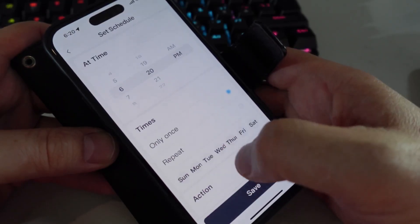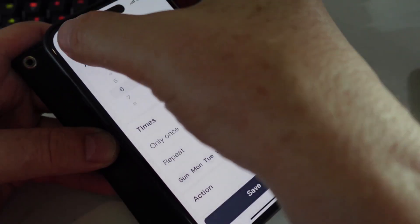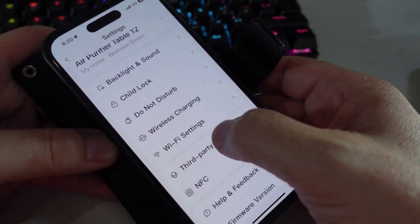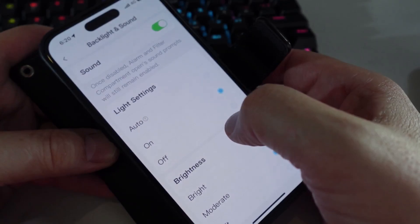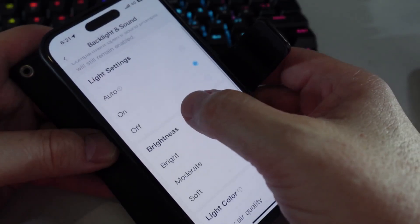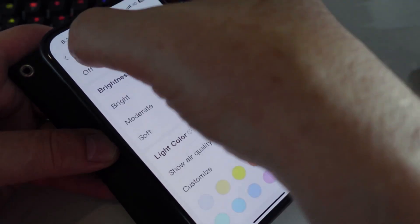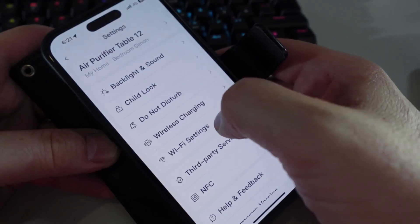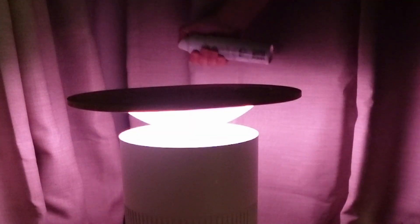Next up we can go to the Schedules section where you can create a schedule to turn on or off at a certain time. Under Controls at the top we can go into the backlight and sound settings to set the light on, off, or auto, adjust brightness, and choose from a range of different colors. We can also select the child lock, Do Not Disturb, and control whether the wireless charging is on or off.